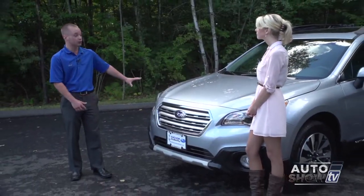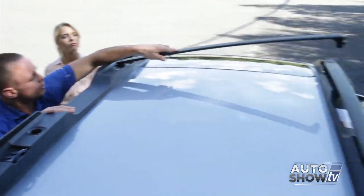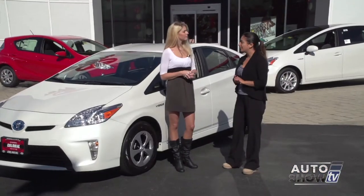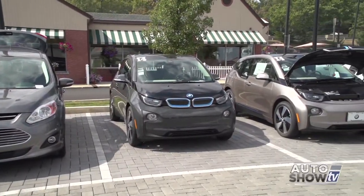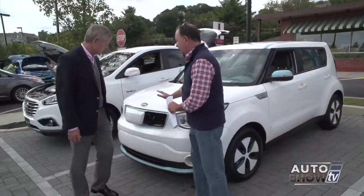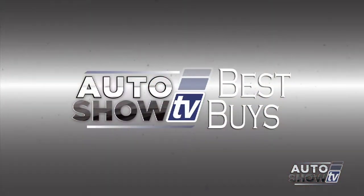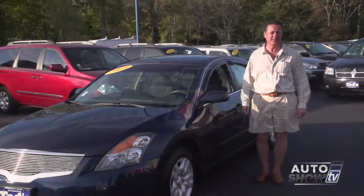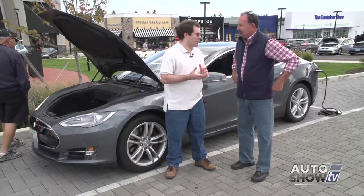Coming up next on Auto Show TV, Victoria's been busy this week. She'll show us the new 2015 Subaru Outback from Anchor and check out three models of the Toyota Prius at Colonial. Plus we'll learn the latest in electric vehicle and hybrid technology at an event called Rhode Island National Drive Electric Day. Also more best buys and great deals this week and some can't-miss pre-owned specials at Ted's. All that and more next on Auto Show TV.